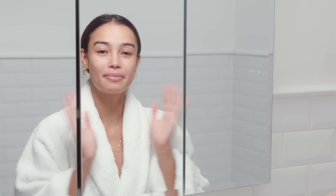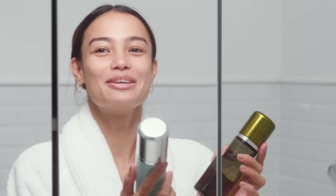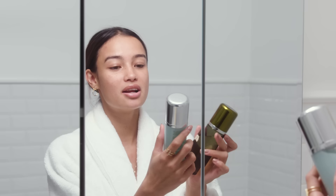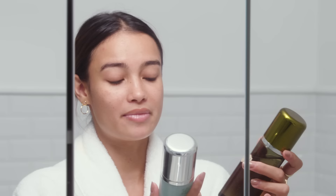The mask left my skin very hydrated but I feel like I can use more hydration, so I'm going to use my toner. Depending on what my skin needs I use two different kinds — there's the treatment lotion from La Mer and the oil-absorbing tonic from La Mer. If I feel oily I'll use the tonic, and if I don't then I just use the treatment lotion. So right now I'll use the treatment lotion.